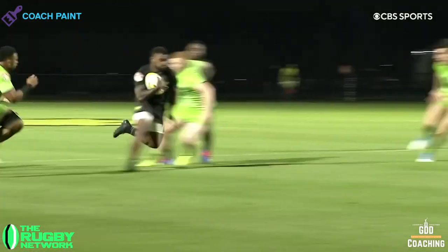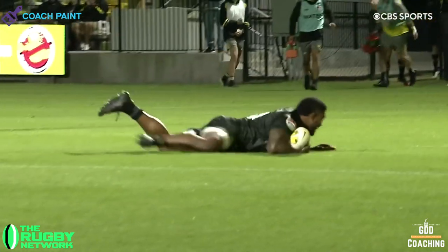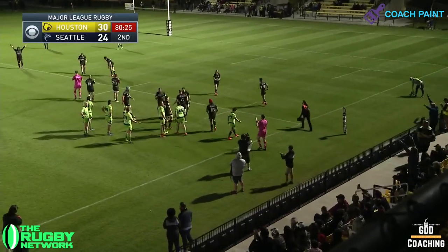Hey, it's Geraint from GDD Coaching Analysis. The 2021 Major League Rugby season got off to a flying start for the Houston Sabercats with a hard-fought, 30-24 win over reigning champions, the Seattle Seawolves.